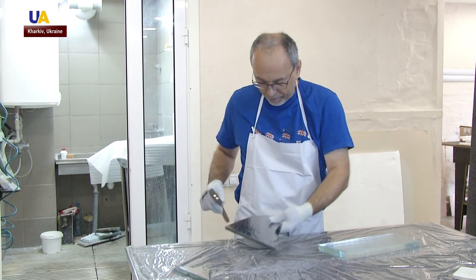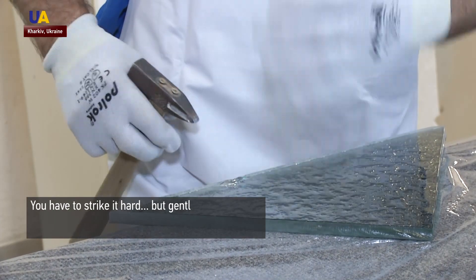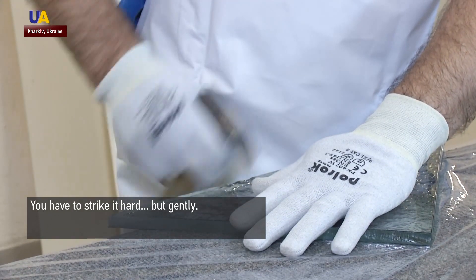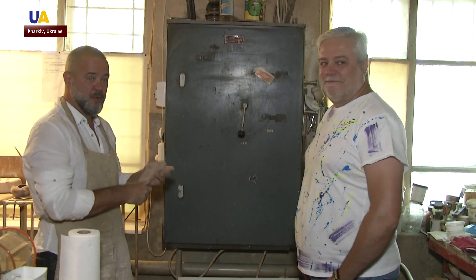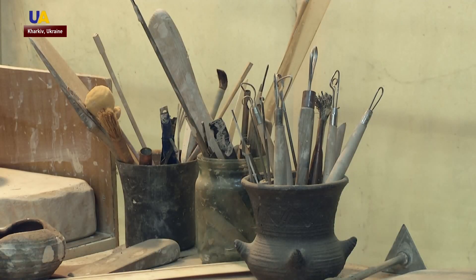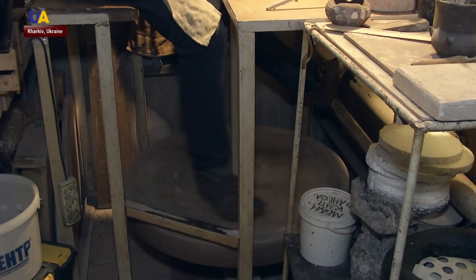Once an accidentally broken glass became an art object, and now it's a trademark of the Fomichov brothers. The designers from Kharkiv are well known in Europe and abroad, but the masters are not standing still and keep searching for new and original ideas. They hold creative Saturdays to give each workshop member — from designers to cleaners — a chance to prove themselves.